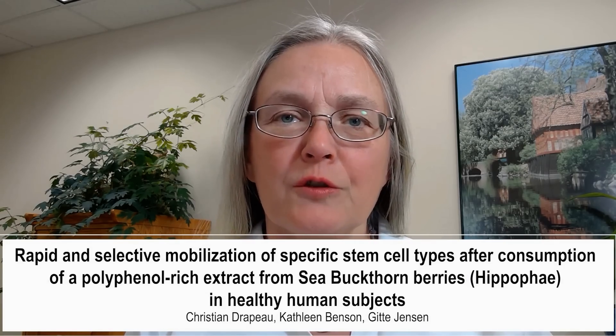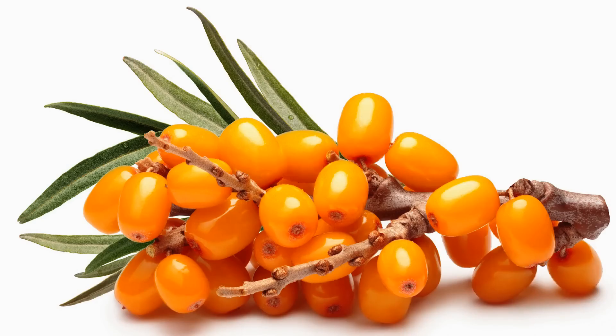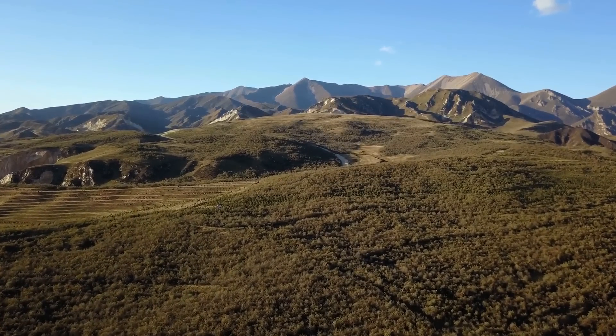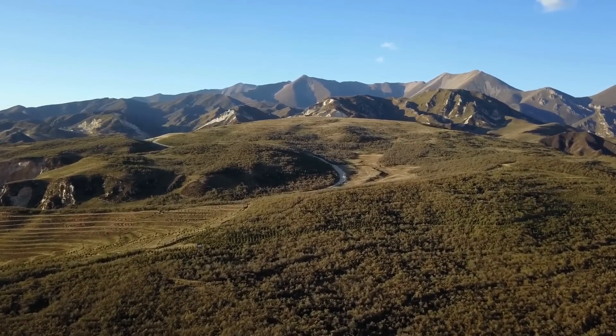This involves research on natural methods to support the regenerative functions of our stem cells. We found that an extract from sea buckthorn berries has effects on stem cell mobilization. Sea buckthorn is a thorny shrub that grows naturally at very high altitudes in Tibet. The medicinal properties were recorded in Chinese scripts over 1,500 years ago.